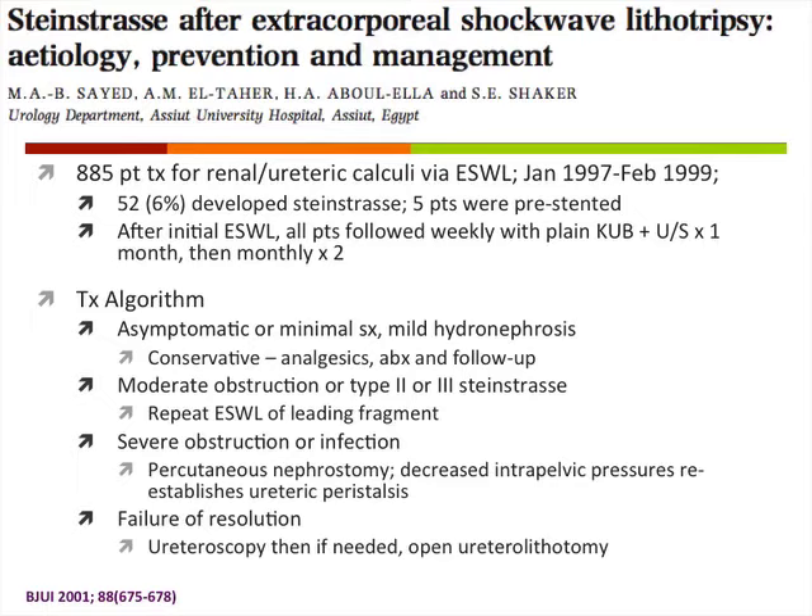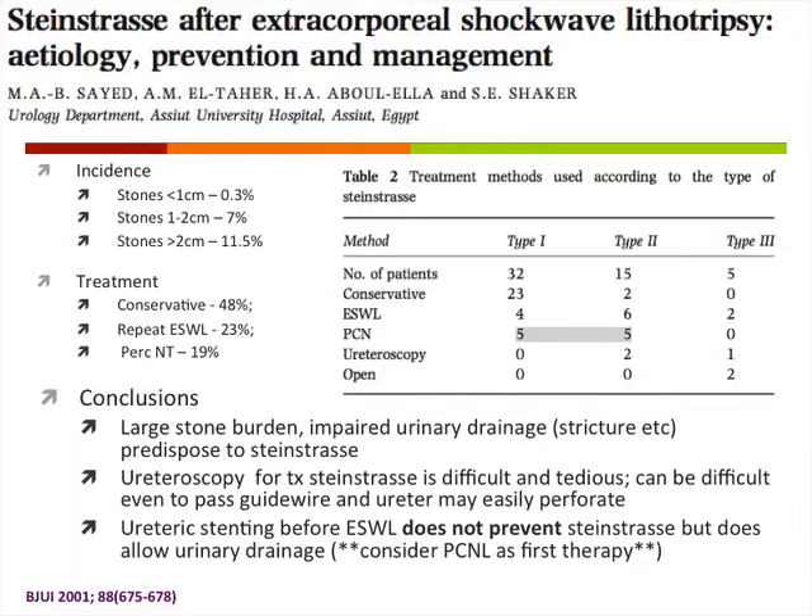They found the incidence of Steinstrasse increased with larger stone sizes — 11% for stones greater than 2 centimeters. About half of patients were managed conservatively. Another quarter required repeat shockwave of the leading fragment, and about 20% required a percutaneous nephrostomy tube. Large stone burden and anything causing impaired urinary drainage, such as strictures, predisposes to Steinstrasse. Ureteroscopy in this setting was difficult because of trouble passing guide wires and increased risk of ureteric perforation. Pre-stenting did not prevent Steinstrasse, though it allows urinary drainage.